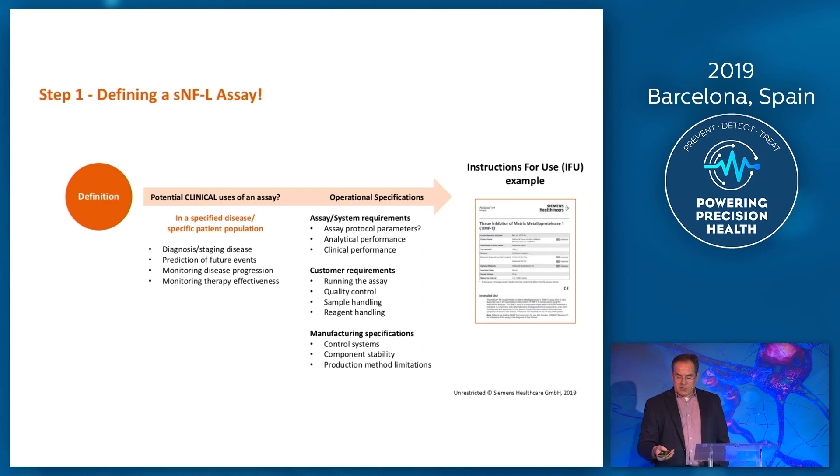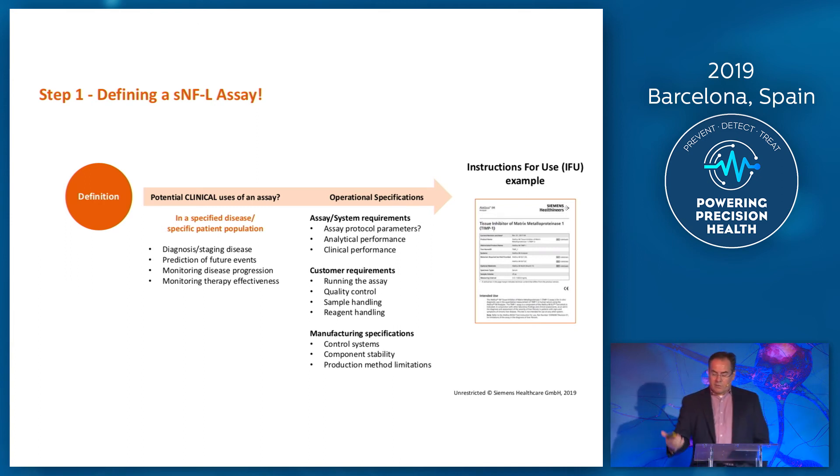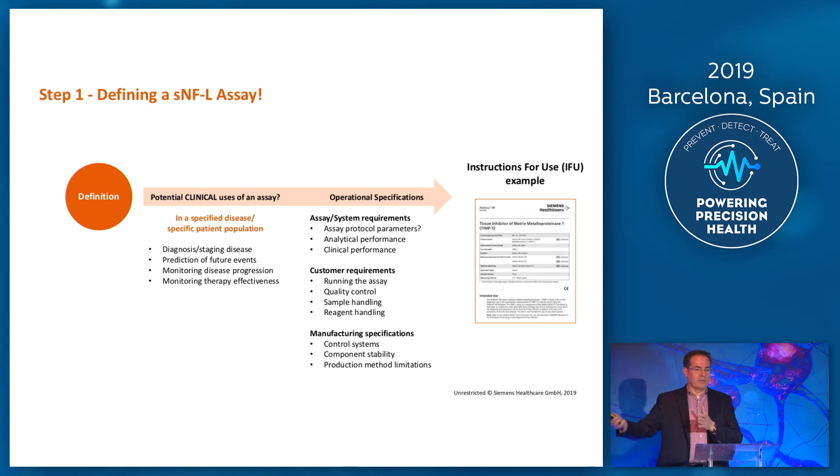The definitions of intended use include: diagnosis, prediction of future events, monitoring disease progression, or monitoring therapy effectiveness. All those could be an intended use of your test, but that has a major implication for the regulatory channels you go through as well. For example, if you go for a diagnostic claim, it's probably the most stringent kind of regulatory submission you need, because you're diagnosing someone on the basis of a single result. If it's a prognostic claim, probably the hurdles are slightly lower.